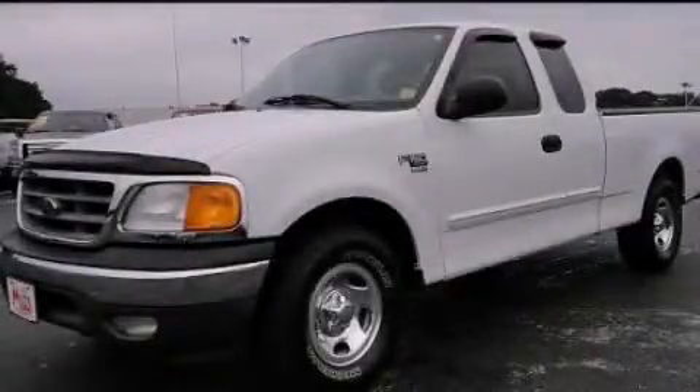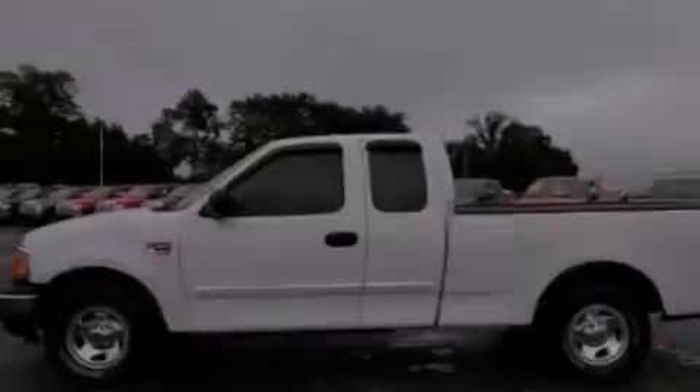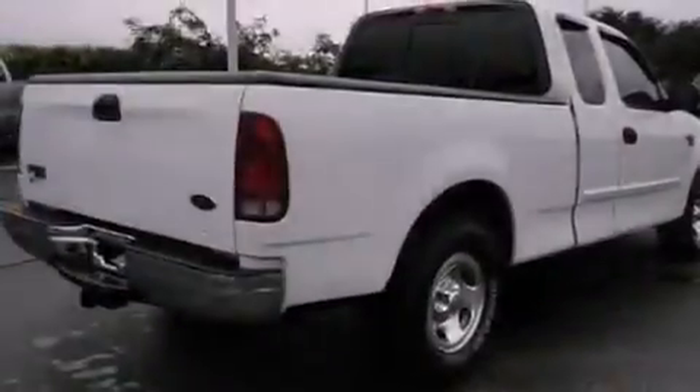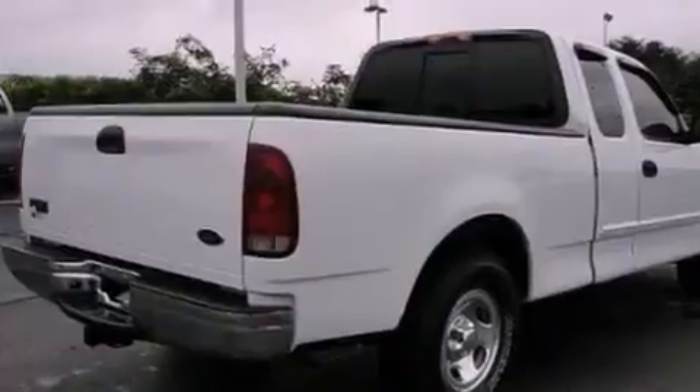This is a 2004 Ford F-150. It has the power to move what you need and the look too. It has a 4.6-liter 8-cylinder engine and an automatic transmission.